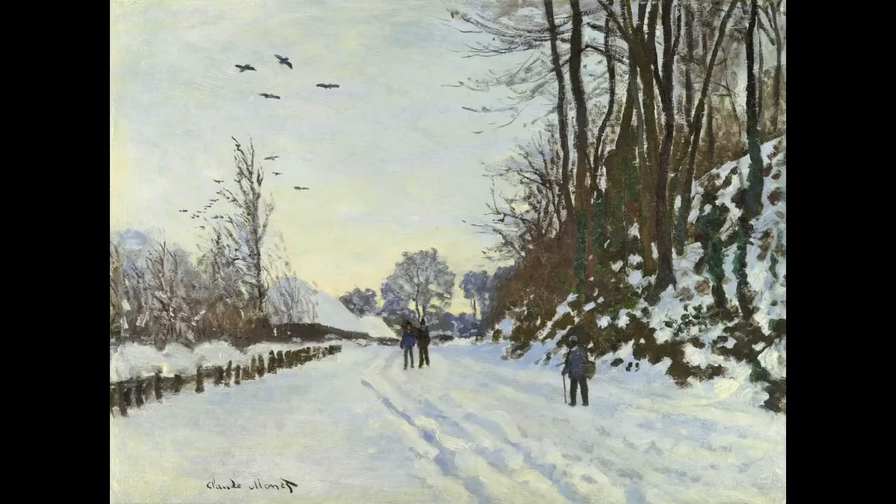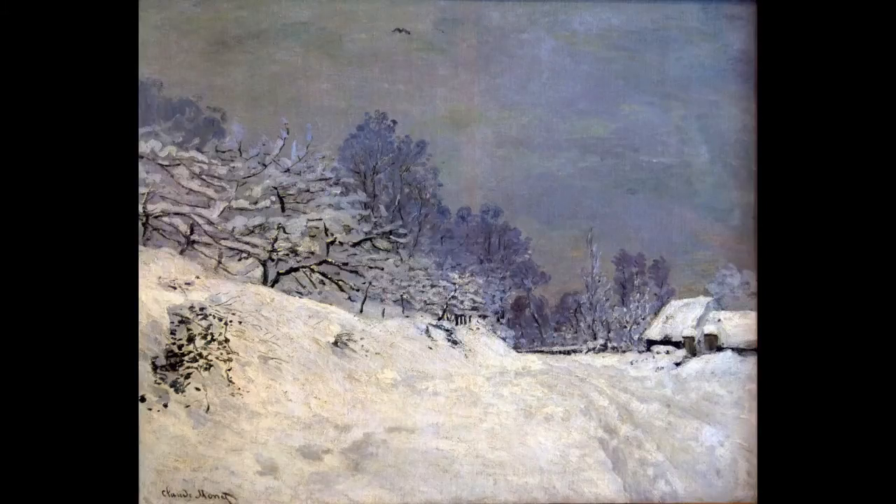As we can see in the Road to the Farm of Saint-Simon in Winter, painted in the same year and perhaps even the same day as Snow Near Honfleur, these figures provide both a sense of pictorial scale and a narrative focus. The absence of human activity in Snow Near Honfleur makes the visual leap from the foreground to the background seem even more immediate.